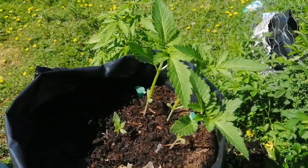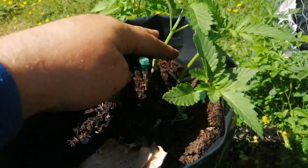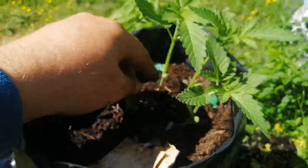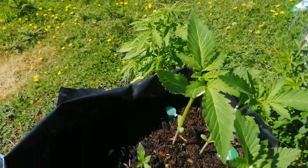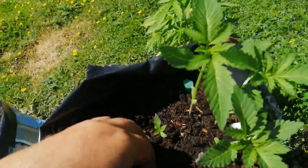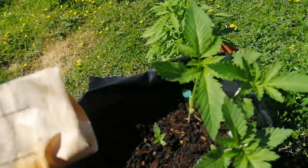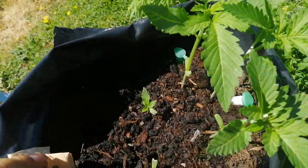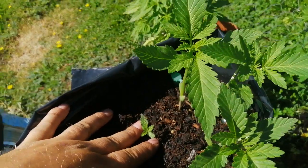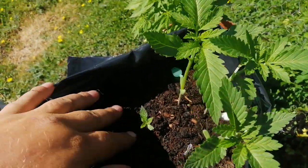Hey YouTubers, out in the British countryside - check out these bad boys. Three for three, whatever they were. The good news is I thought I wasn't gonna get none of these super skunks, but there you go - super skunk photo period. Don't look too bad.